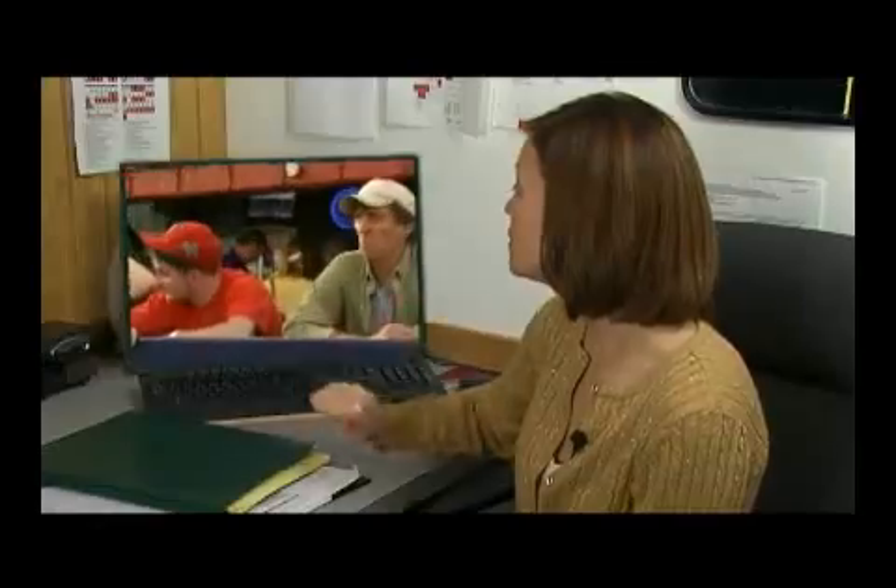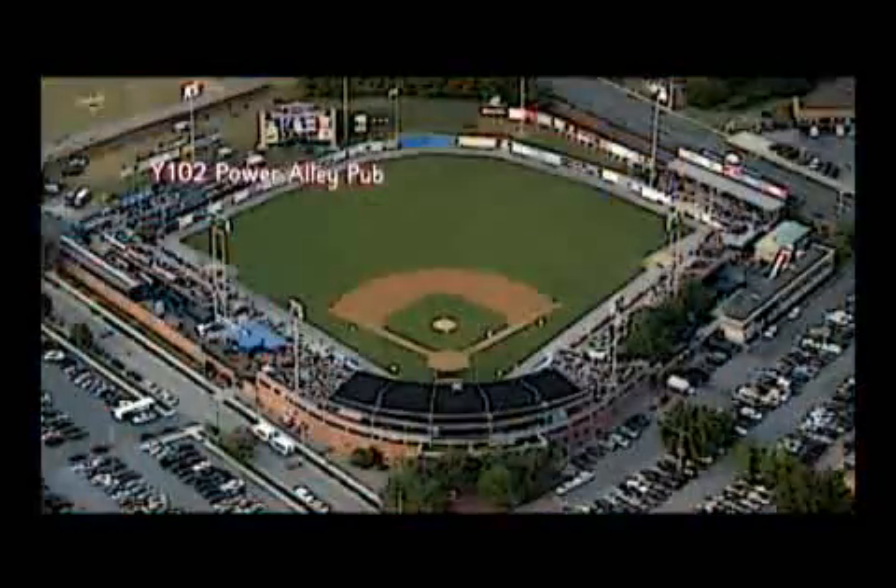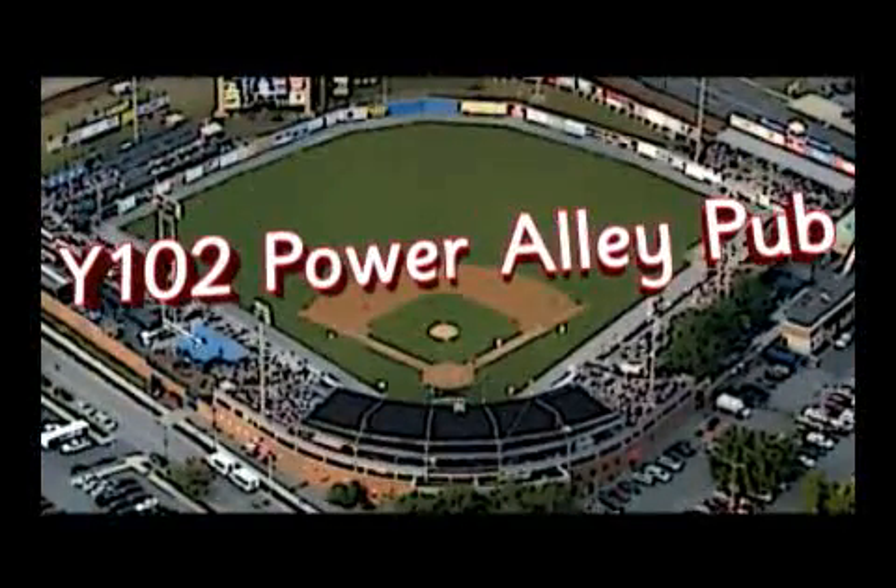If you're looking for a private area to host a party of 50 to 60 people, we invite you to check out the Y102 Power Alley Pub. The Power Alley Pub is located just beyond the fence in left center field between the Coors Light deck and the video board.